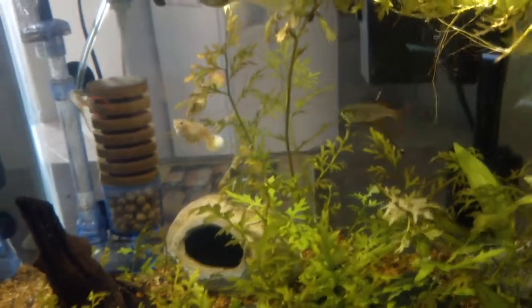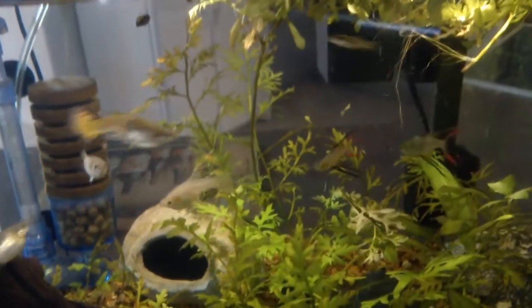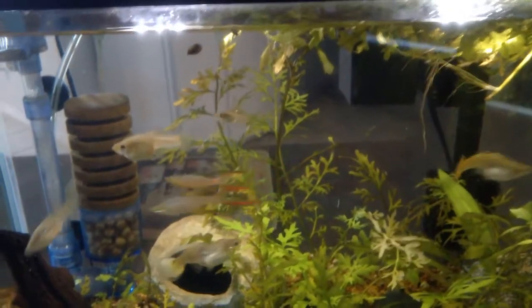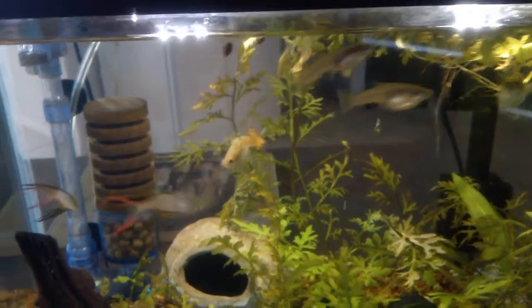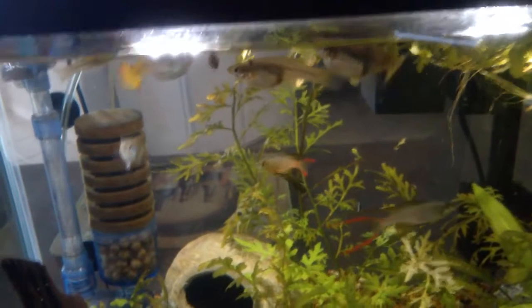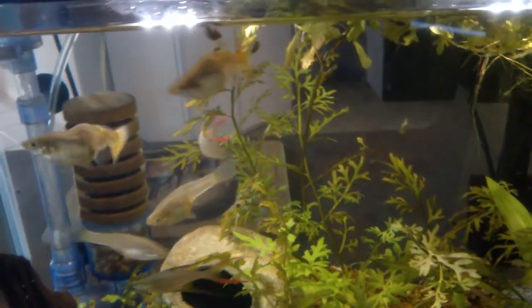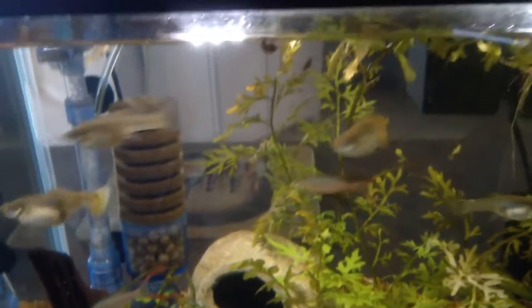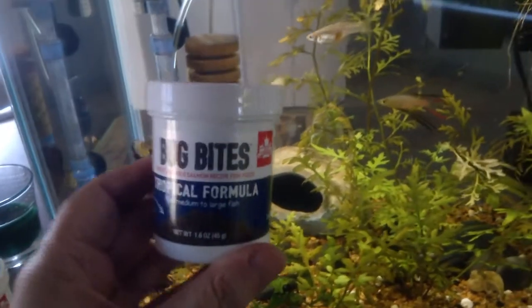I thought I'd do something a bit different and talk about the food that I feed my fish. I give my fish a mixture of different foods, from cheap flake foods to expensive ones. I change up their food about every month and then I mix some of them together. As I get less and less food in the tub, I mix it with the new one, and that gives them a variety. The one thing that's always in my food in the mornings is Bug Bites.